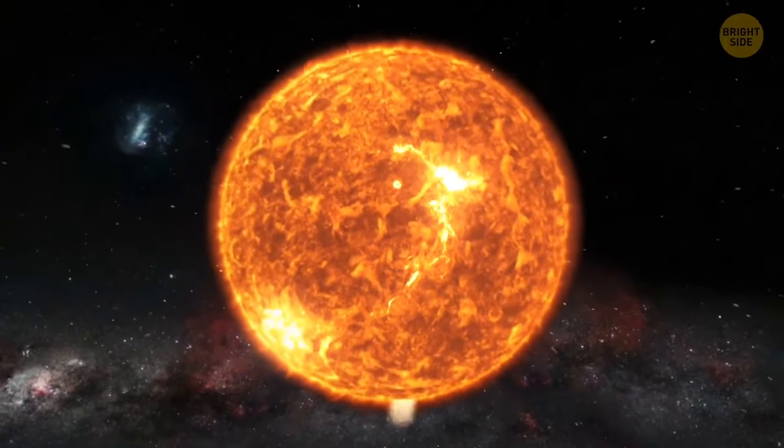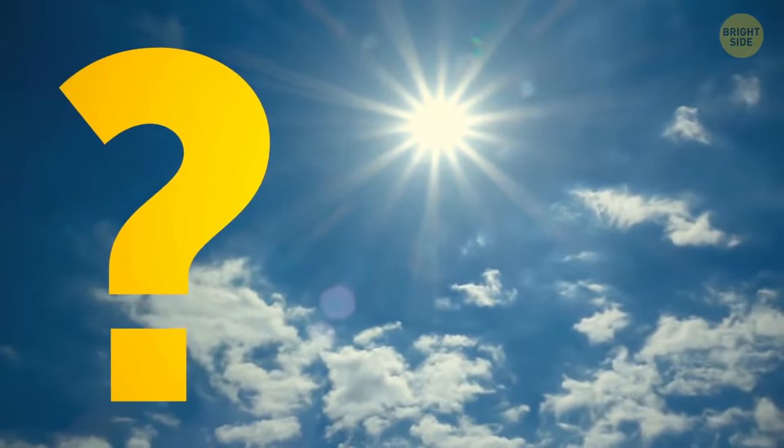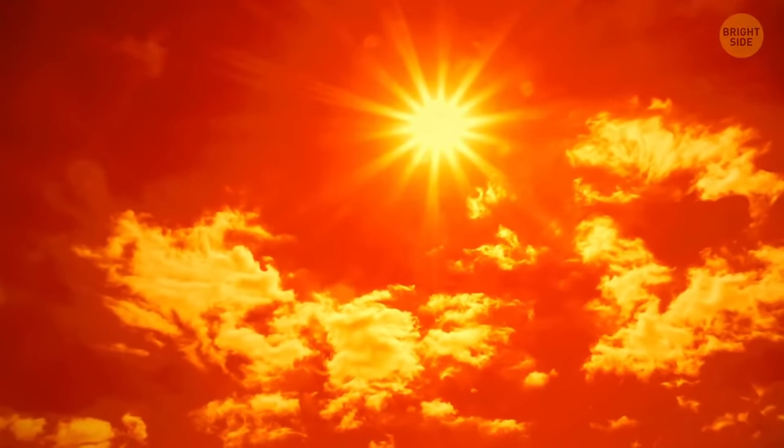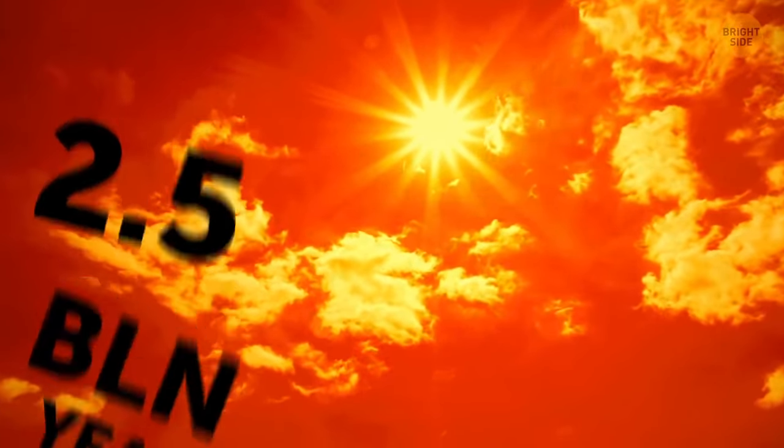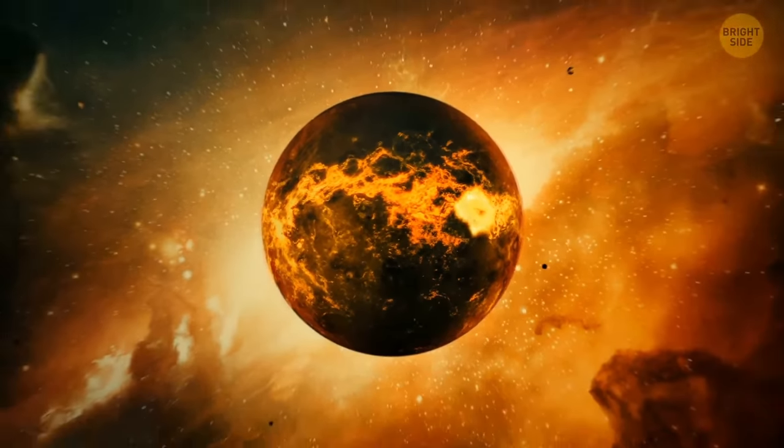We perceive the sun as yellowish-orange, but the sky isn't orange. Well, it used to have that vibrant color around 2.5 billion years ago. The air on our planet was full of methane, which gave the sky that rusty tint.